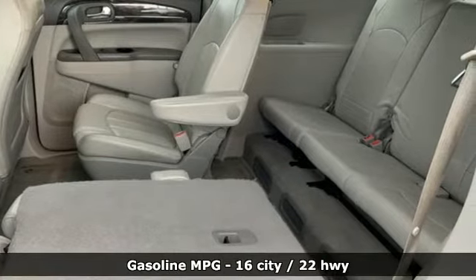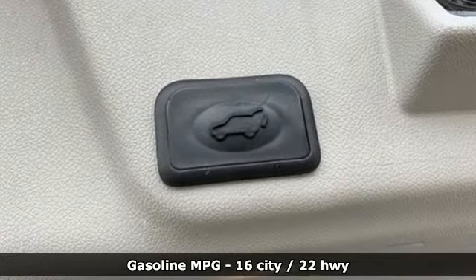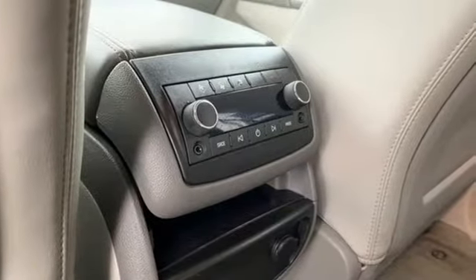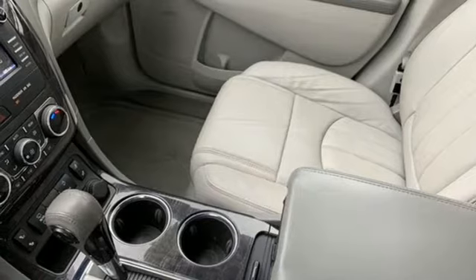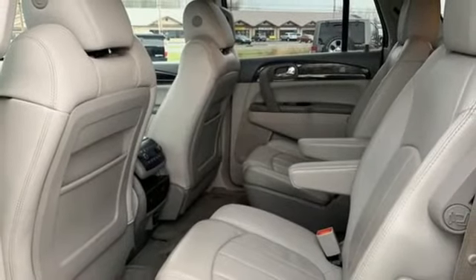It's well equipped with features you need: external memory control, remote engine start, front heated leather bucket seats, rear parking sensors, wireless phone connectivity, dual-zone climate control, V6 engine, aluminum wheels, gas pressurized shocks, and power heated mirrors.